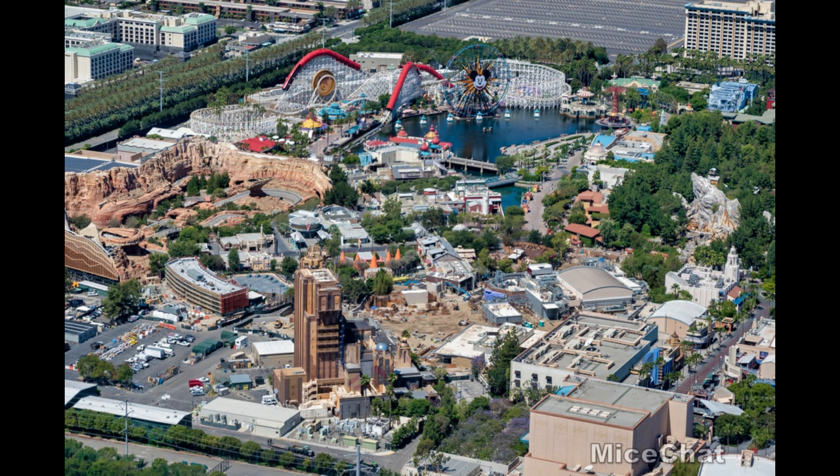The Hollywoodland mural — we're not getting a close look at it, so I'm not sure if it's painted yet, but it's most likely done. What do you guys think of all these Disneyland updates? What is your most anticipated construction project? Are you looking forward to getting back to the parks? Let me know in the comments below, and subscribe for more updates. As always, have a Phantasmic day!